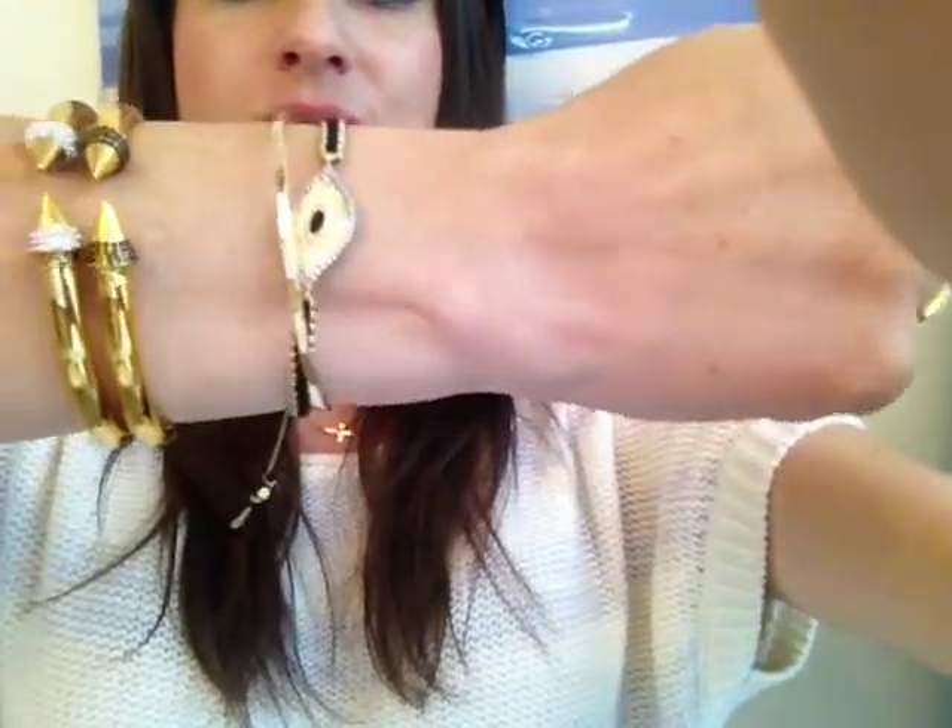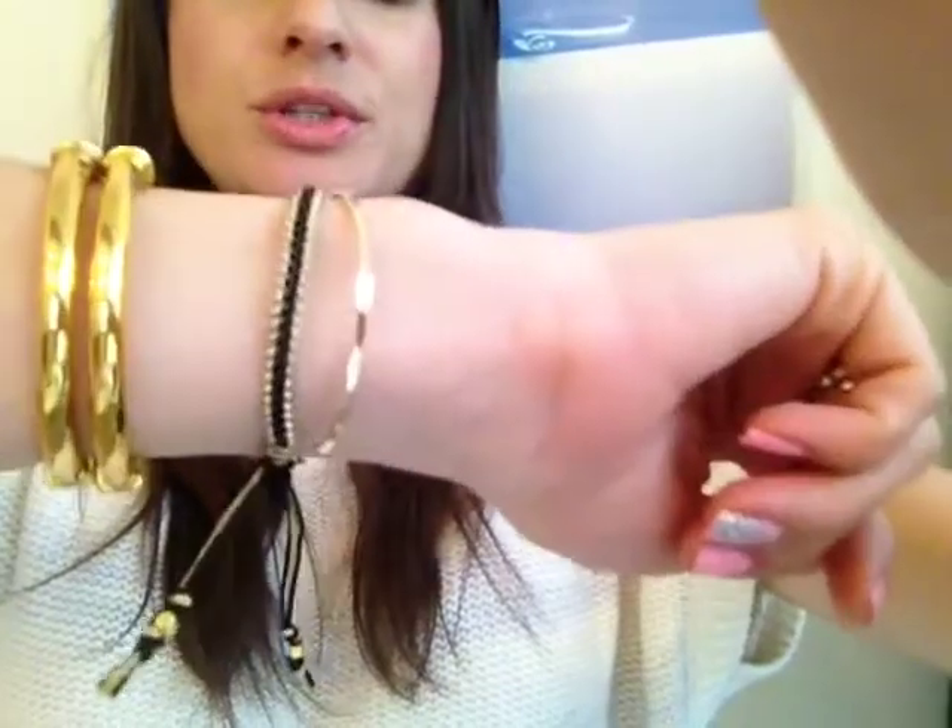My bracelets are Vita Fede and a Neiman Marcus bracelet, and the little gold one is from Etsy. My watch is a Glam Rock watch and my necklaces are Delicate Raymond and my rings are from Nordstrom's.